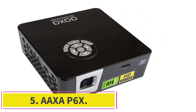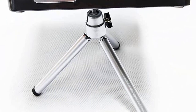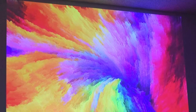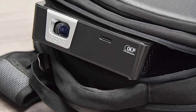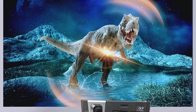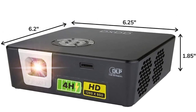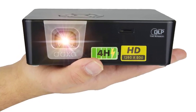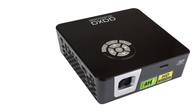At number five: the AAXA P6X. I like the top projector better, but the AAXA P6X is my pick when money is tight — it's less expensive than the Anker above and also brighter with superior battery life. This mini projector fits in one hand, creates a 720p image, and has a huge 15,000 mAh battery. An HDMI input and USB connection let you connect and power a streaming stick, which is important since the AAXA lacks built-in apps.